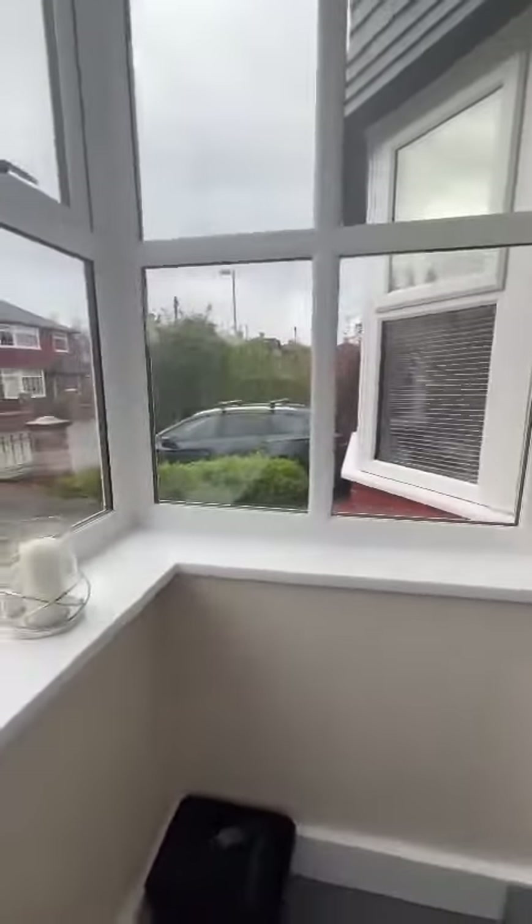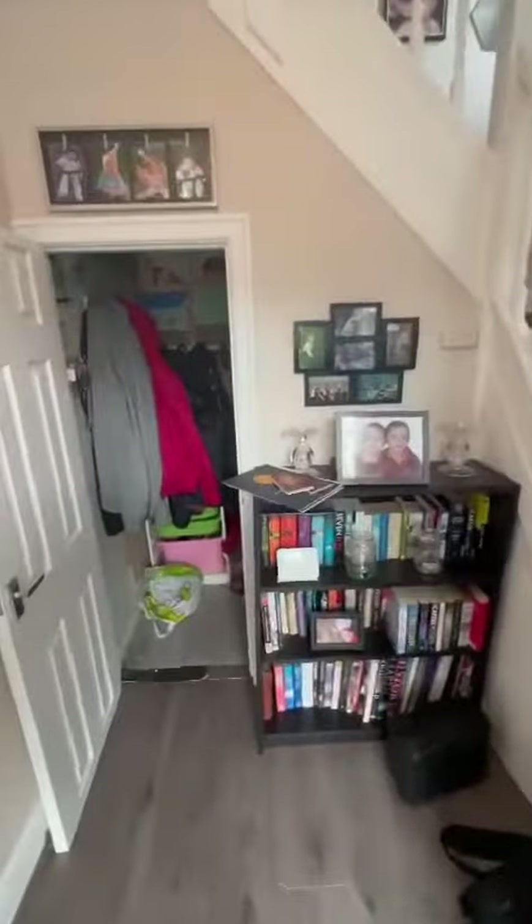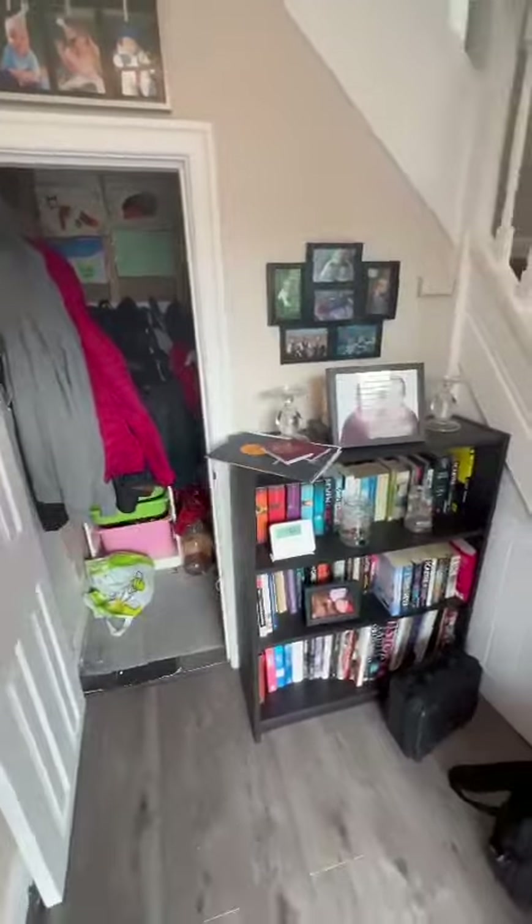As we go into the property, we go into a porch which leads to an entrance hallway with a storage space underneath the stairs.